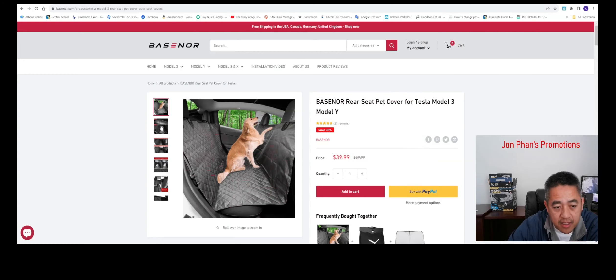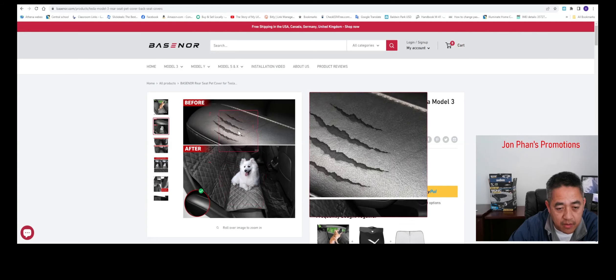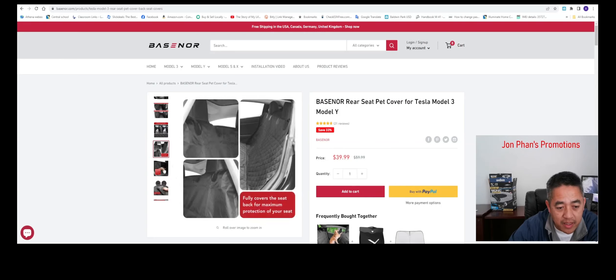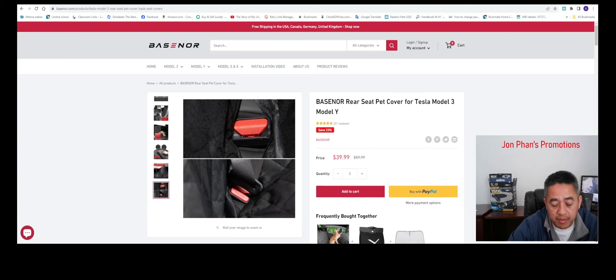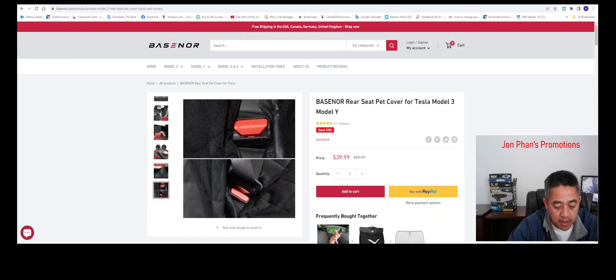This is the one I'll be unboxing and reviewing today. As you can see from a little demo here, without the seat cover your seats can get ripped and damaged. The best part about Basenor is that the price is very reasonable — regular price is fifty-nine dollars but right now you can get it for thirty-nine dollars. They also offer free shipping in the USA, Canada, Germany, and the United Kingdom, and they're expanding big time. If you have a Model Y or Model 3, check it out — I'll leave the link in the description.